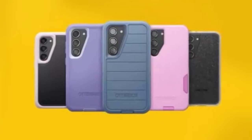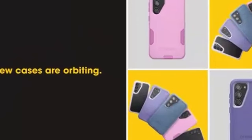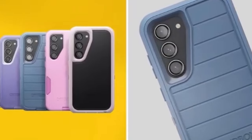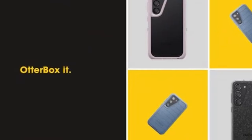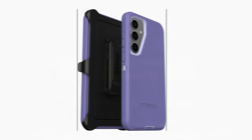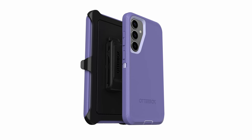Otterbox's commitment to superior protection is evident in every detail of this case. Despite its robust protection, the Defender Series Case maintains a slim profile that fits comfortably in your pocket. The case is also made with 50% recycled plastic, demonstrating Otterbox's dedication to eco-friendly practices without compromising on durability. Designed with modern convenience in mind, the Defender Series Case fully supports wireless charging. Its magnet-free design ensures seamless compatibility, allowing you to charge your Galaxy S24 Plus effortlessly.